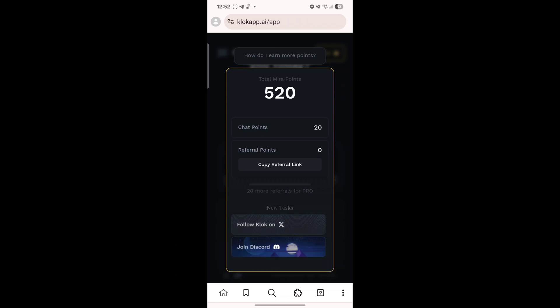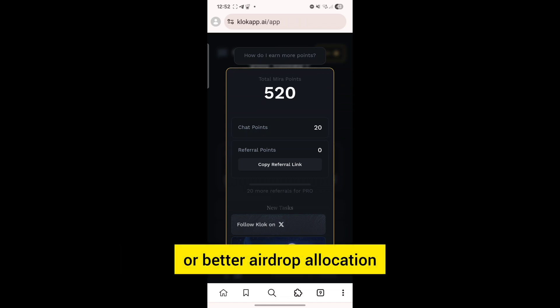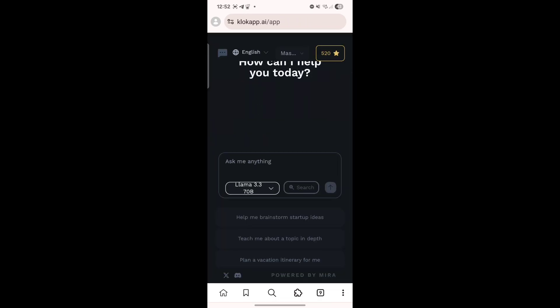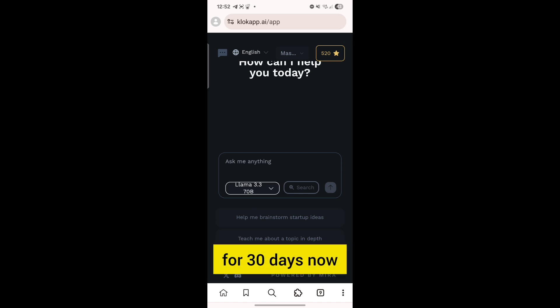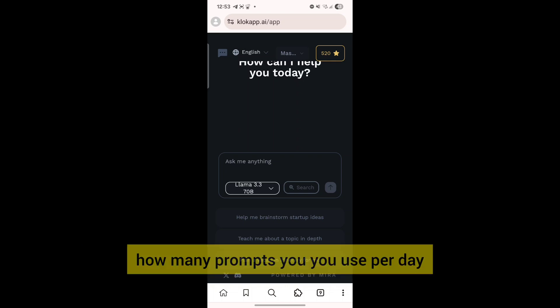Remember, the more points you earn, the better your chances of getting a solid airdrop allocation. One more thing: if you are able to refer 20 people to the platform under your account, you will get to use the pro version of the app for free for 30 days. What that means is you will have unlimited access to how many prompts you can use per day.